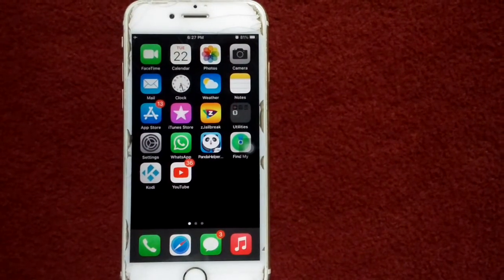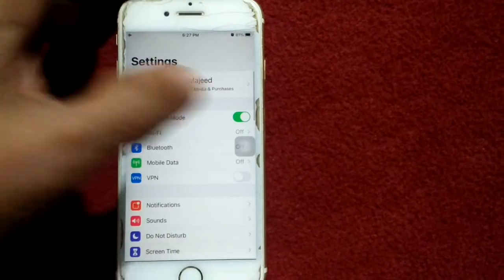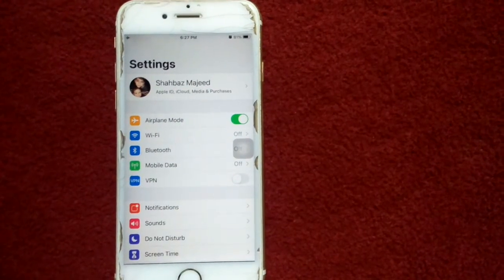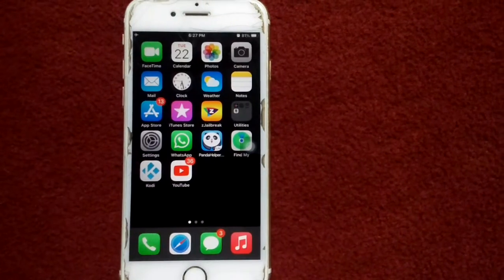Solution number two: enable and disable airplane mode. Launch Settings and enable airplane mode. Now lock your iPhone for a couple of minutes, then unlock your iPhone and disable airplane mode.